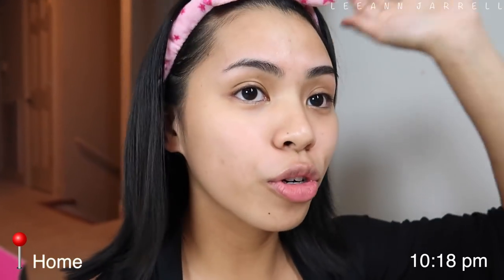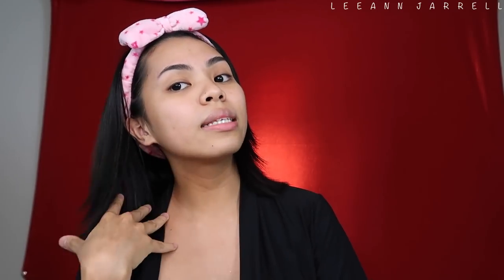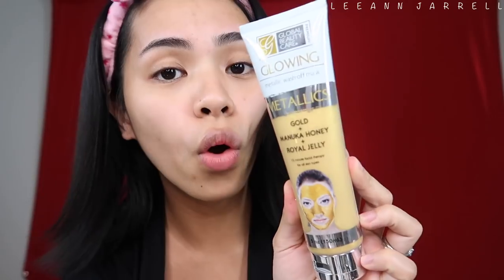I'm currently fixing my makeup room because it is once again a mess while watching TFC. I'm gonna apply some mask because my skin needs some hydrating, some brightening. I want to tell you guys how much I love this mask — it's from Global Beauty Care, their Glowing Metallic Gold Plus Manuka Honey Royal Jelly wash-off face mask. It brightens your skin, makes it so smooth and soft.